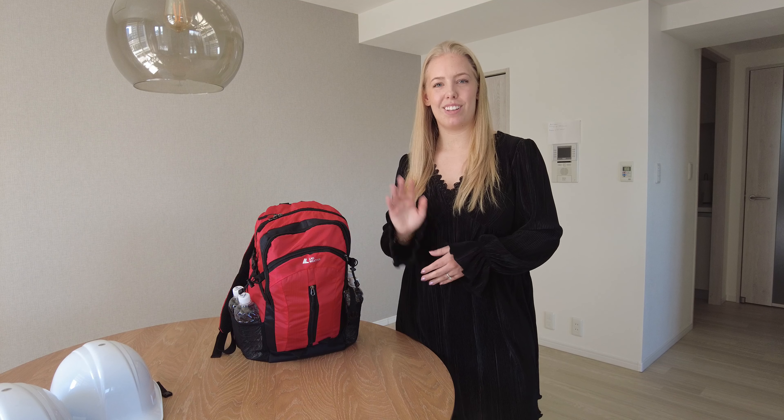I'm sure there are many other things you would think of to add to this bag, but this is what we have decided we would need in case of an emergency. That's everything for this week's video — I hope you liked it and found it helpful. Don't forget to like and subscribe, and I'll see you in my next video. Bye for now.